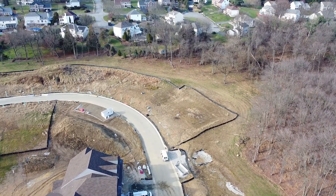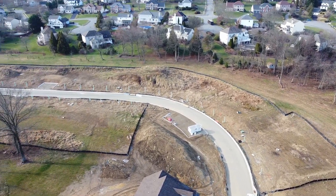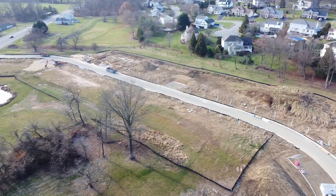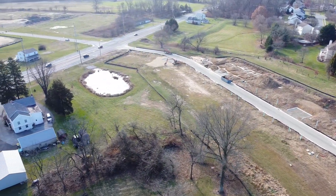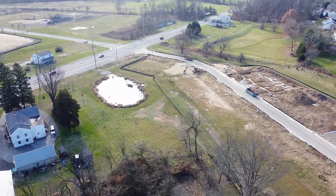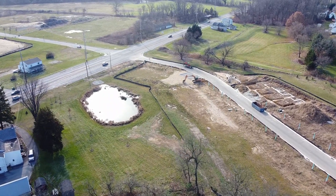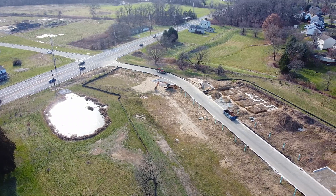It looks like this was all farmland, and there was a central farmhouse which you'll get a glimpse of momentarily. They must have sold the land around it at different times. There's also a farm pond on the left side of the screen.